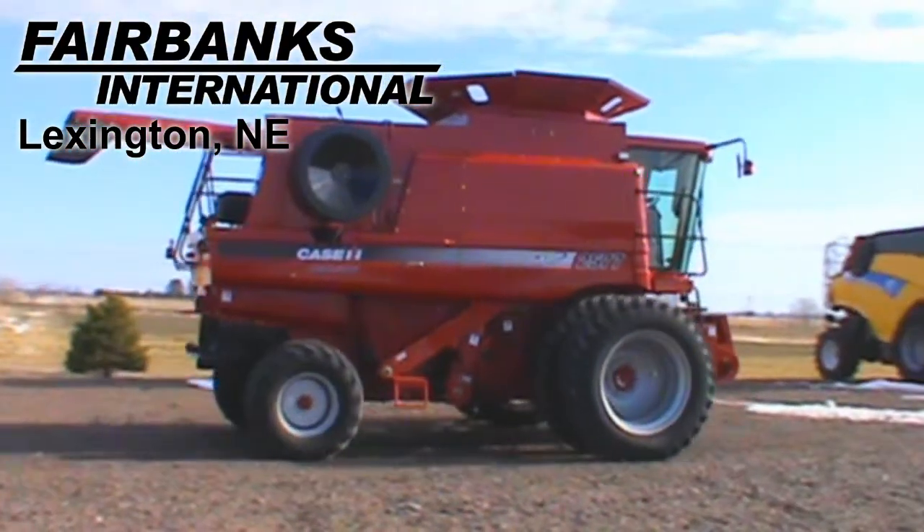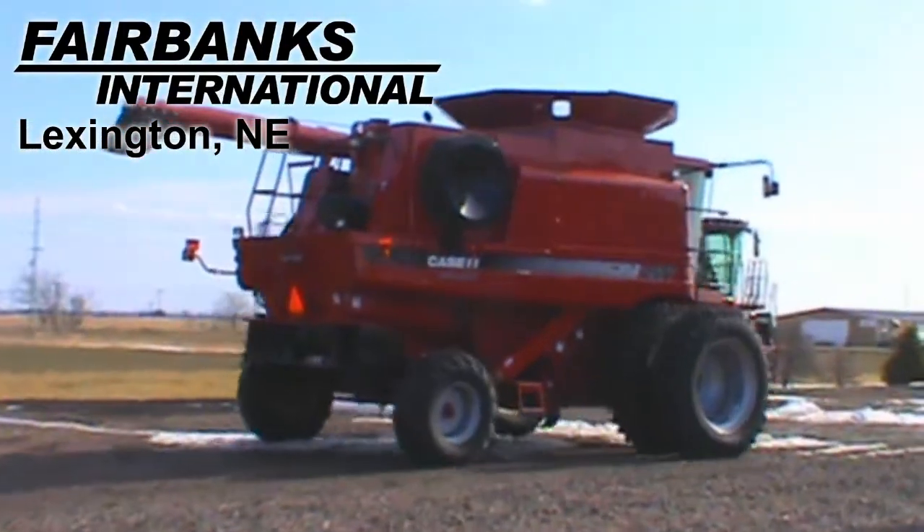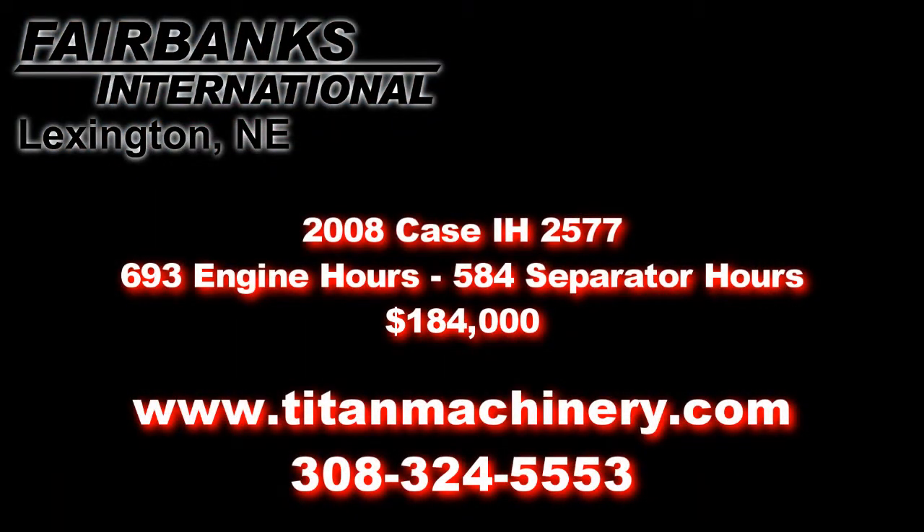If you'd like more information about this machine, please contact our sales department at 308-324-5553 or visit us online at TitanMachinery.com.